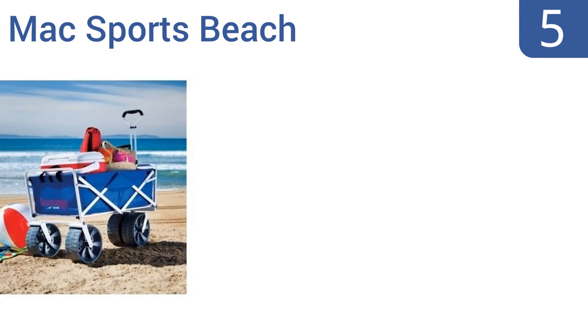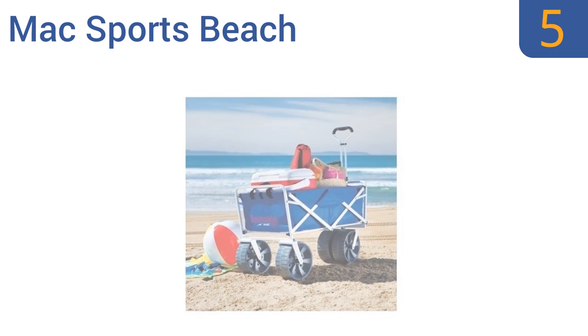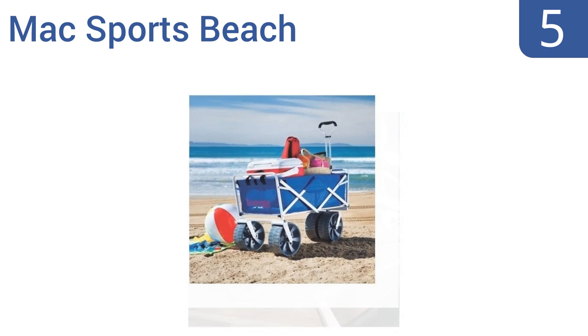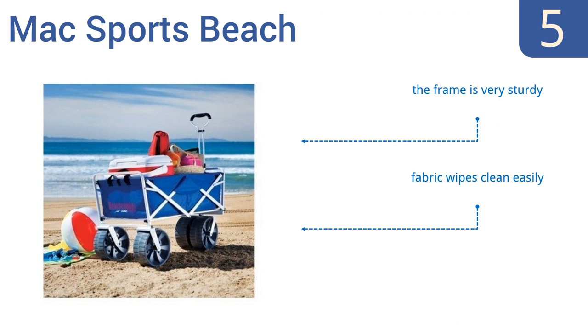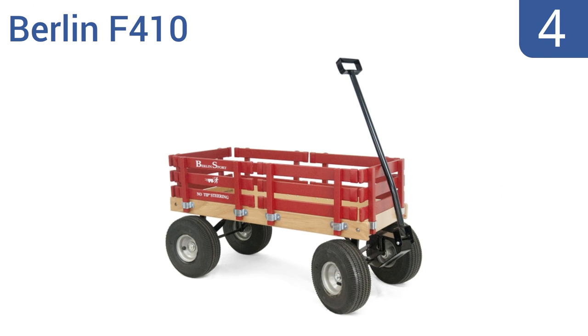Halfway up our list at number five, the Max Sports Beach has been designed to move easily on both sand and dirt with its large never-go-flat plastic wheels. It has a trike-style build with the front wheel centered for a tighter turning radius and better maneuverability. It features a very sturdy frame and a fabric that wipes clean easily. Note that it's not designed for riding.